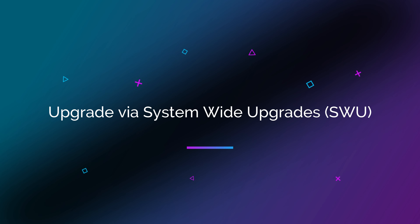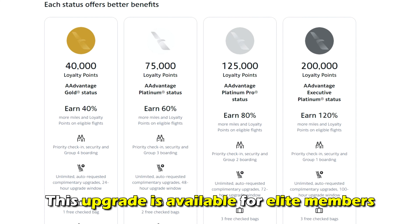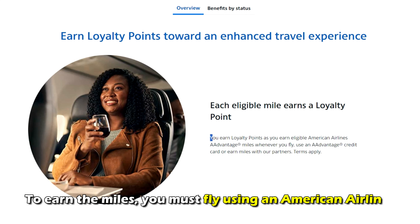Upgrade via system-wide upgrades, or SWU. This upgrade is available for elite members. To become an elite member, you must attain 125,000 AAdvantage miles, which earns you loyalty points rewards.